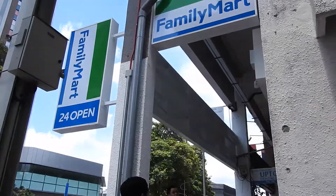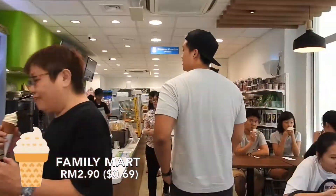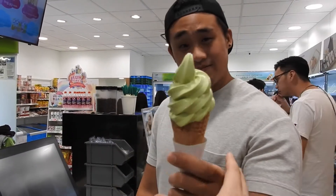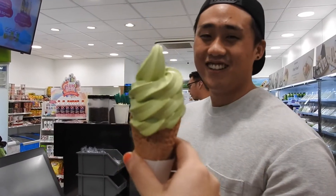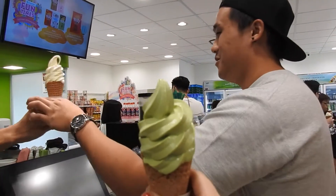Our first stop is Family Mart and I think the price range is around 2-3 ringgit. It's like 2.90. There are two flavors according to Andrew — cheesecake and green tea — so we're going to try both of them.